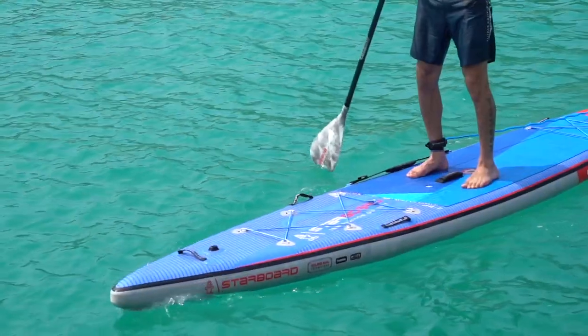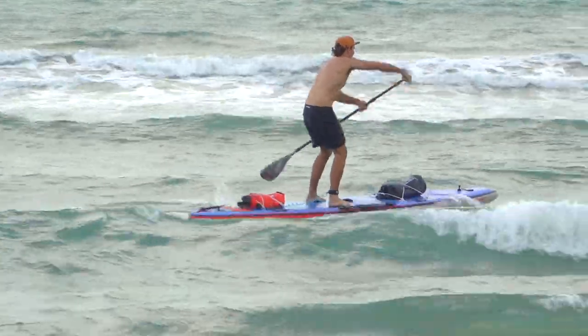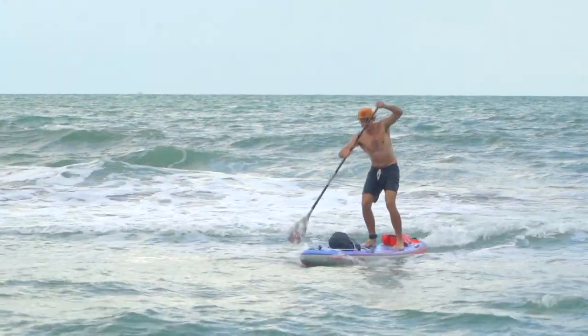With a wide outline in the nose and the tail, the Touring is not only stable in choppy conditions, but can carry luggage easily in the bungee tie-downs.